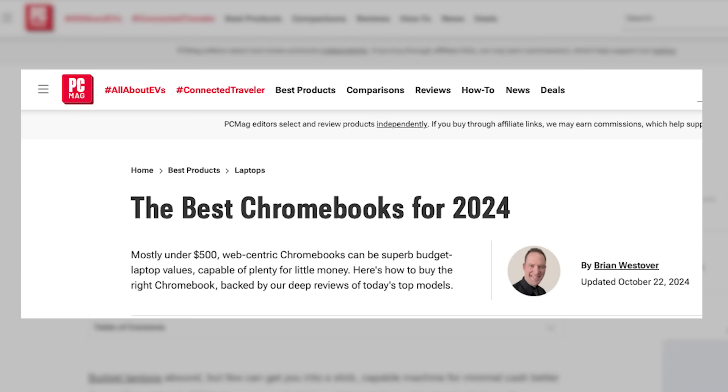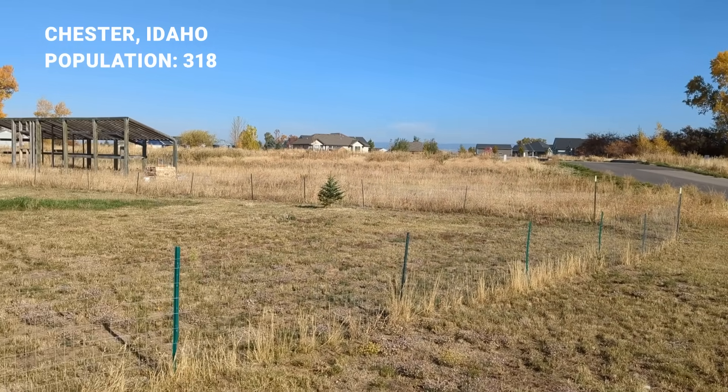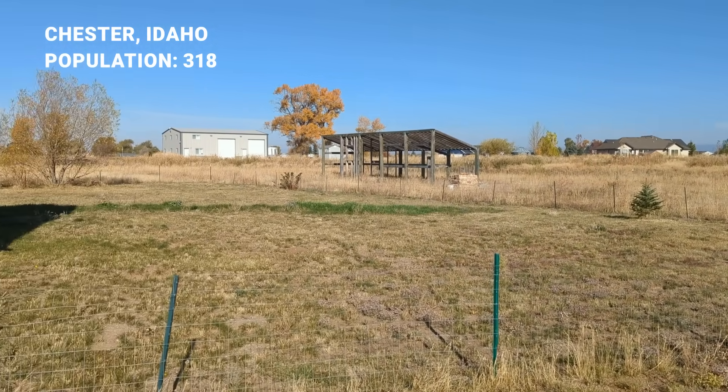Hi, I'm Brian Westova with PCMag. You might know me from my laptop reviews, but I am also our resident Starlink reviewer. That's because I live here in rural Idaho. There aren't a lot of local internet options here that can do what I need to work remotely, to stay connected with all of my technology — and that's why I have Starlink Internet. I'm not just a reviewer, I'm also a satisfied customer.